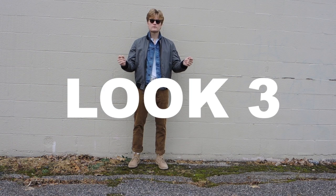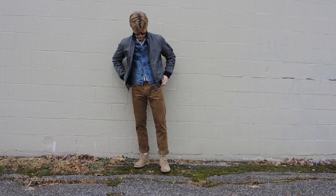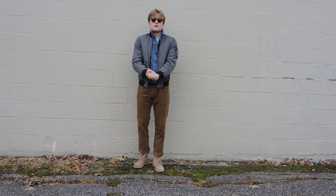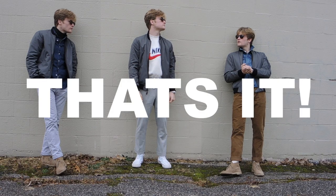And number three: a gray Henley, a denim jacket, brown cords, the same Chucka boots, and the bomber. Two jackets in one look can be hard to pull off, but I think this works well since the denim jacket is thinner than the bomber — the layering looks intentional and, in my opinion, pretty awesome.